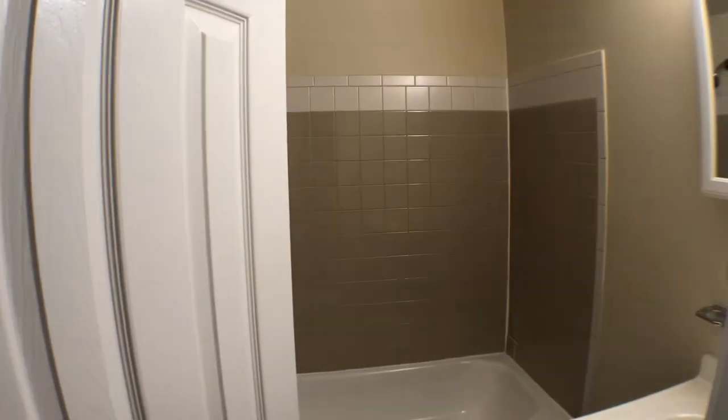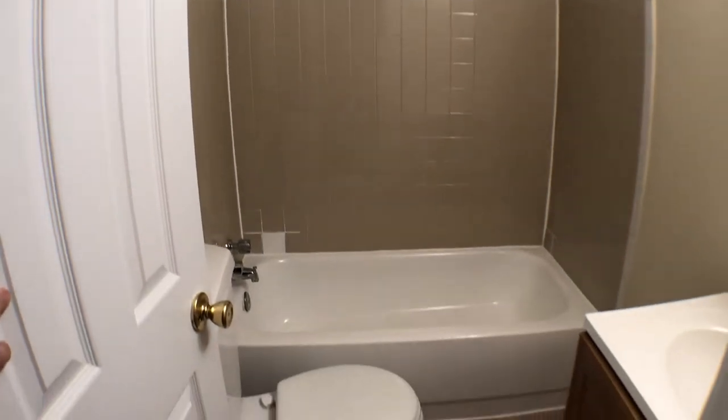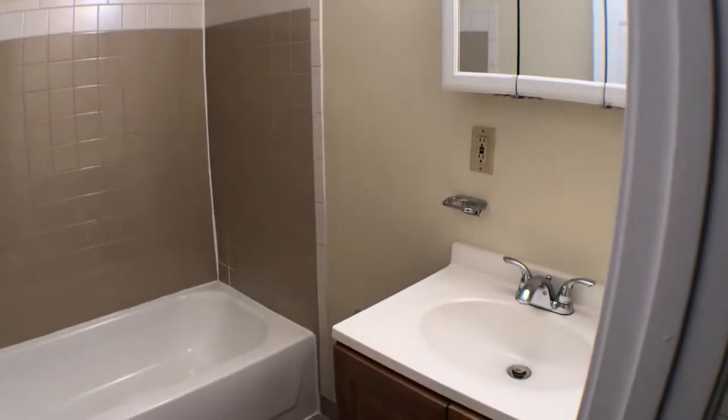The second bedroom is that way, but we're going to make a right real quick. The tub has been reglazed and cleaned. A new toilet. Medicine cabinet. Sink.